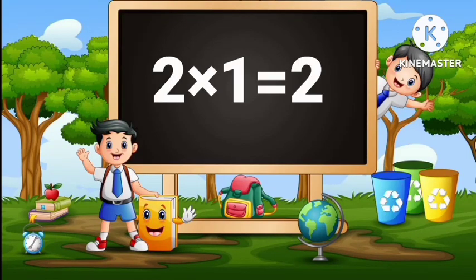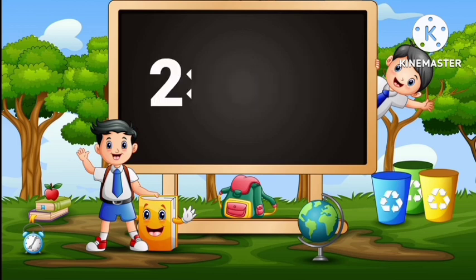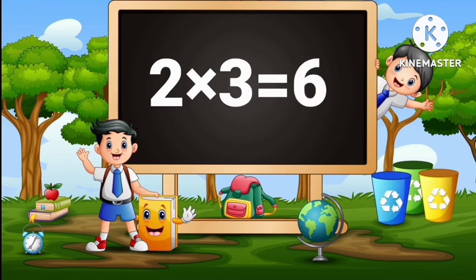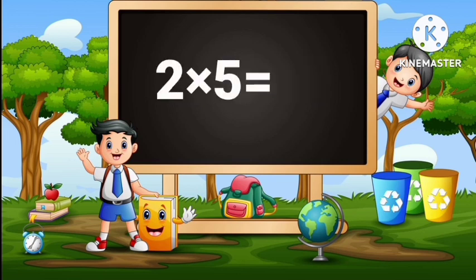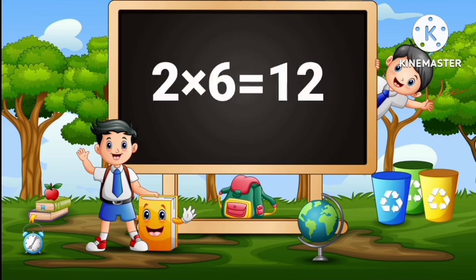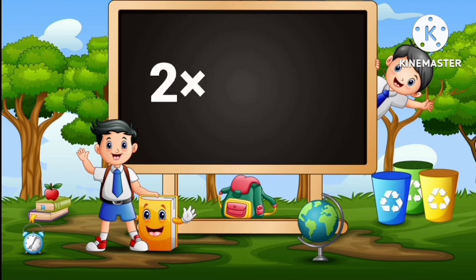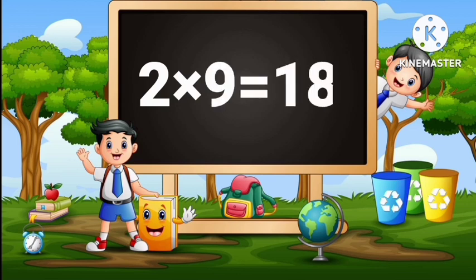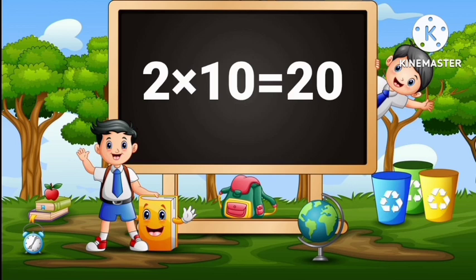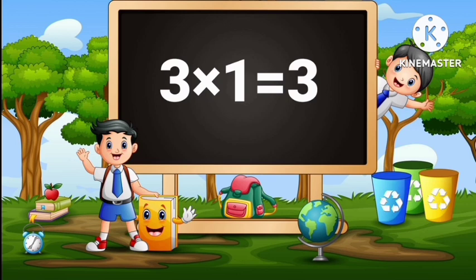2 ones are 2, 2 twos are 4, 2 threes are 6, 2 fours are 8, 2 fives are 10, 2 sixes are 12, 2 sevens are 14, 2 eights are 16, 2 nines are 18, 2 tens are 20. 3 ones are 3.